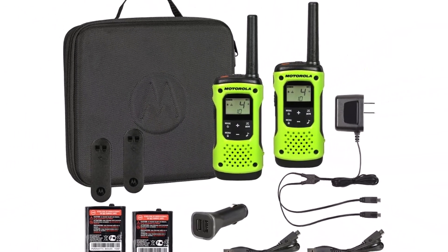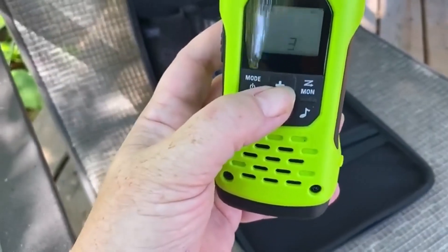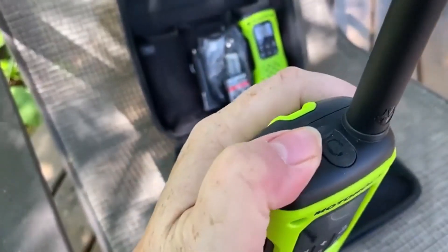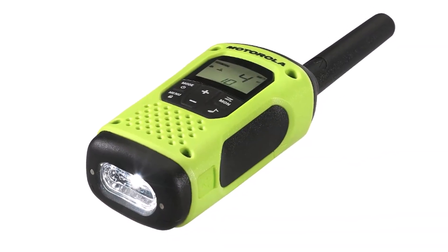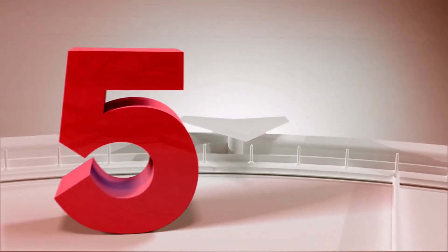The sound quality is excellent without any static, and the units are compact and reasonably priced. What we like about it: long battery life; affordable pack with headsets for versatile use; excellent sound quality. What we don't like about it: no battery charge indicator; scan function is easy to trigger accidentally.